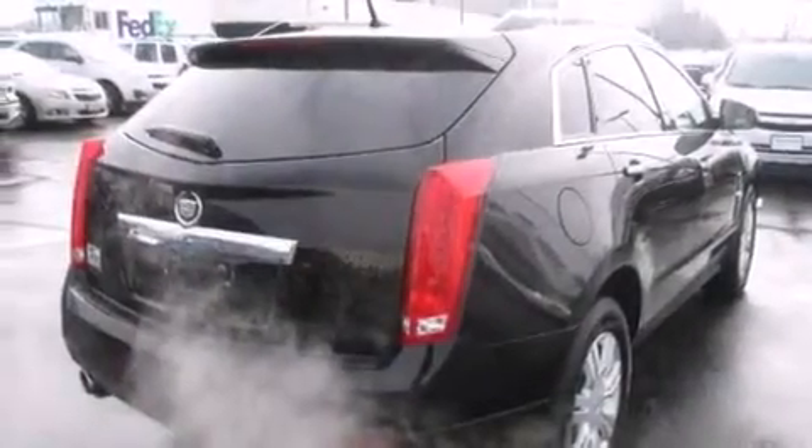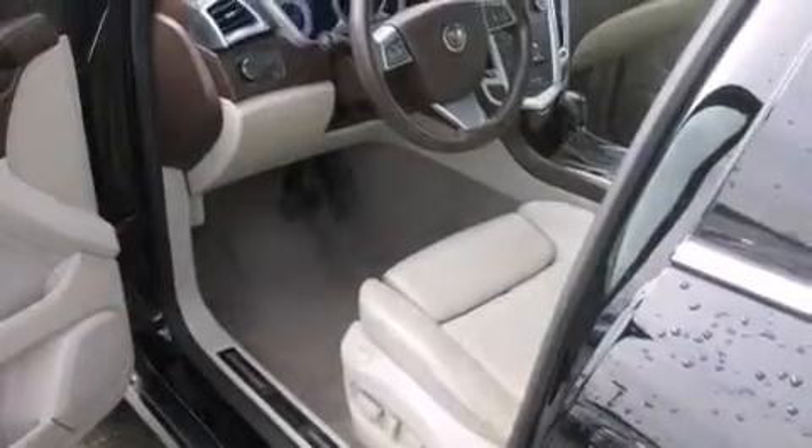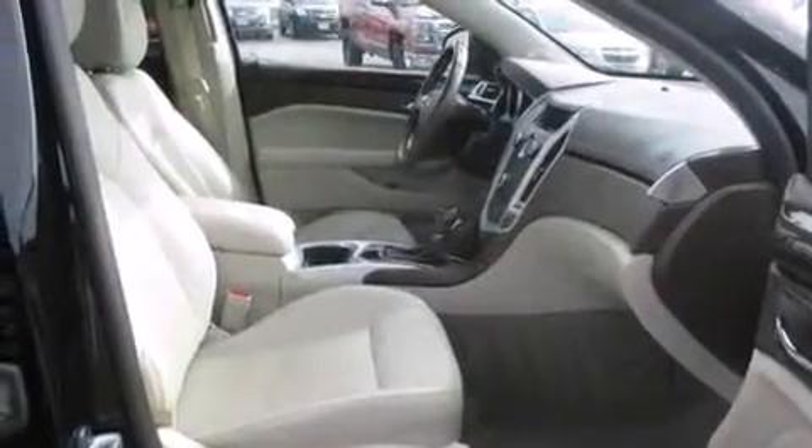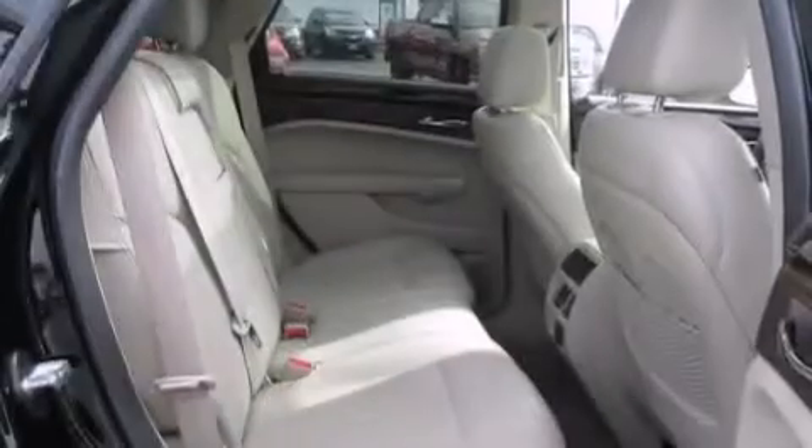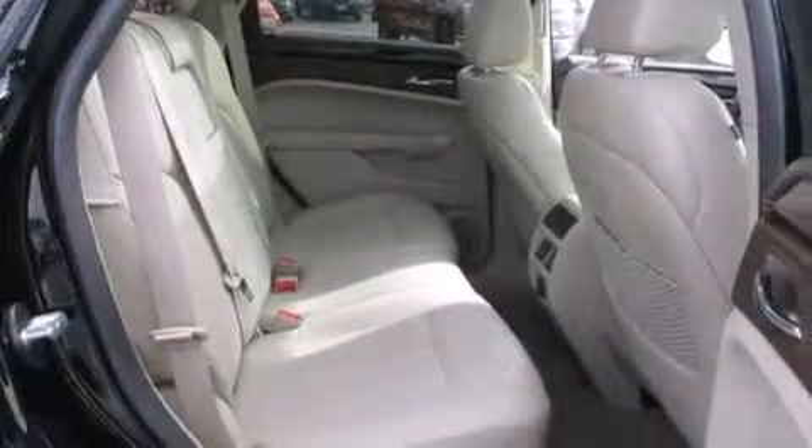Features include a rear-view camera, keyless ignition, a premium audio system, a CD player, leather seats, rear curtain airbags, rear seat child-proof door locks, adjustable driver pedals, and memory settings for the seat positions so you can recall your favorite alignment with the push of one button.